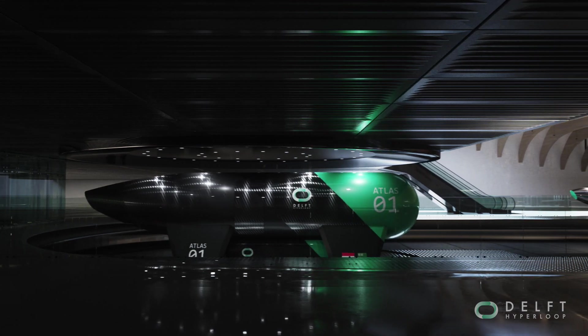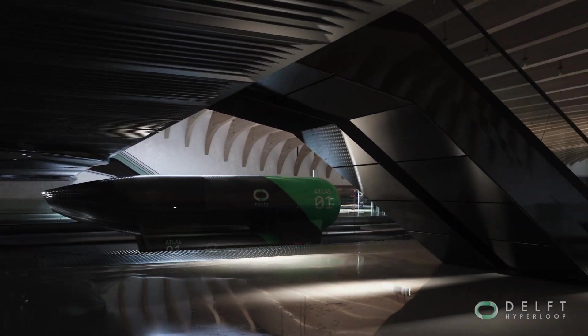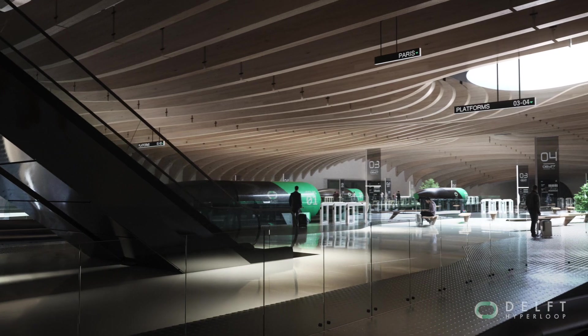The station will accommodate an engaging and pleasant passenger experience underground, allowing passengers to move smoothly in and out of the pods.